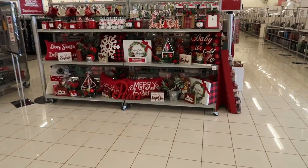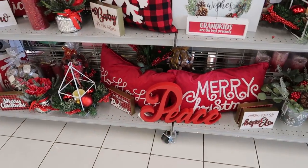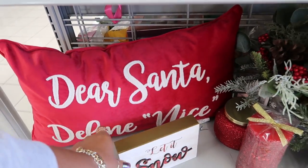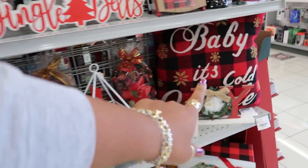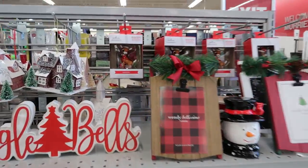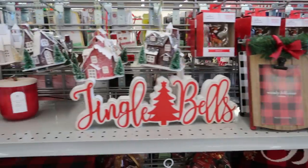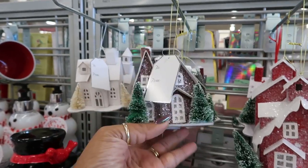Oh, look at this stuff. I like the peace sign right there. What does that say? 'Dear Santa, define nice.' I like that pillow on the end too. Little Hallmark ornaments, $7.99. These little houses look like the ones you can get at the $0.99 store — they're $5 here.